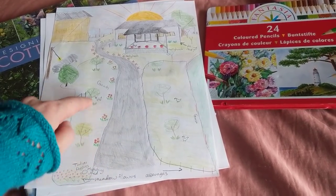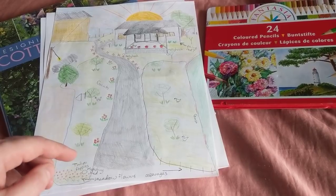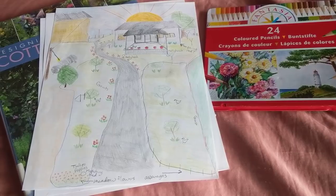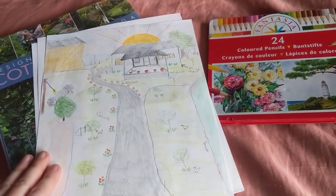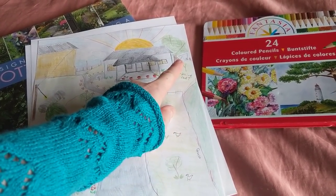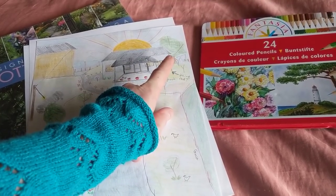And then on this side, I'm thinking goats. That's pretty much what I'm thinking. The barn is here. The only big tree on the property is right here, and it looks like a crabapple to me.